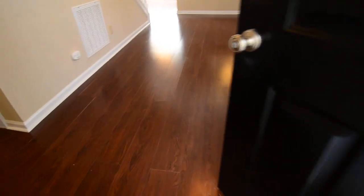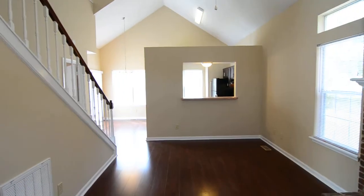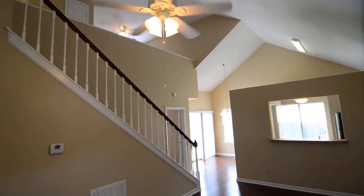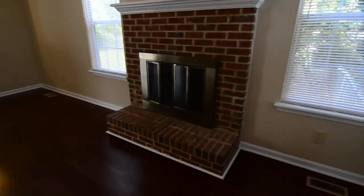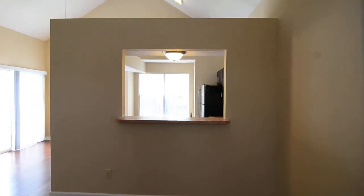As you enter the home, you'll notice beautiful laminate and hardwood flooring in the main living area. You'll also notice the beautiful vaulted ceilings and an open concept layout. There's a ceiling fan, a wood-burning fireplace on the right wall, and windows with secondary windows above them letting in lots of natural light. There's also a pass-through to the kitchen.